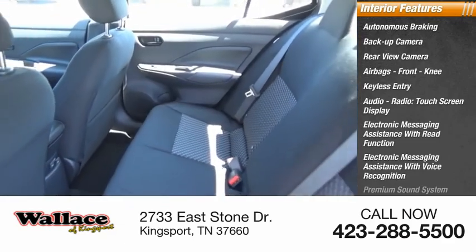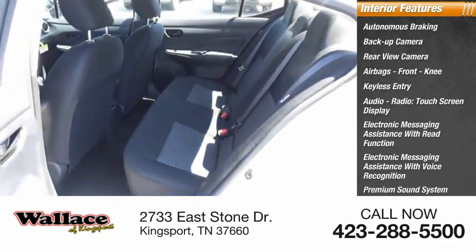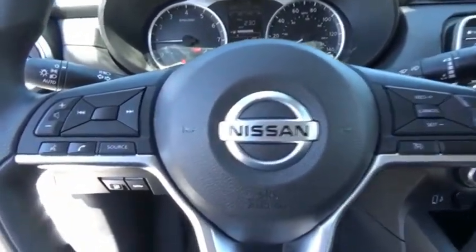Premium sound system, steering wheel audio controls. This beauty will make even your house keys jealous. Drive it today.